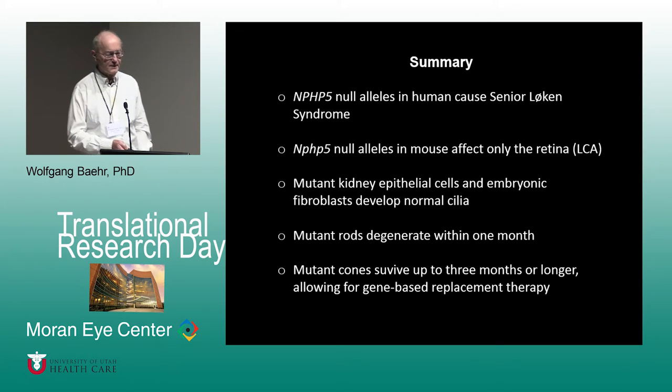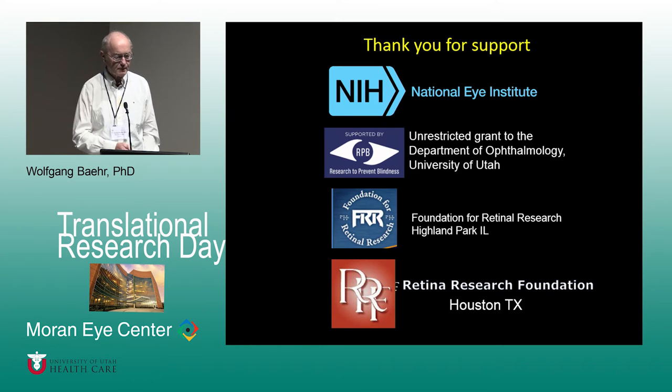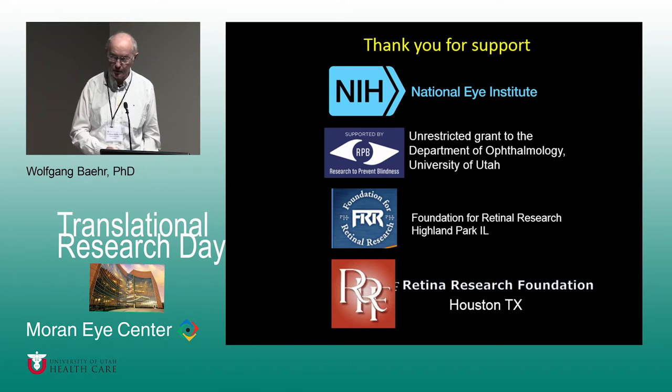Summary: NPHP5 null alleles in humans cause Senior Loken syndrome; null alleles in mouse affect only the retina. Kidneys are normal in the knockout. Rods degenerate within one month, but cones are very stable and survive up to three or possibly six months, allowing for gene therapy. Funding from the National Institutes of Health, Research to Prevent Blindness, Foundation Fighting Blindness, and Veterans Research Foundation supported this work.